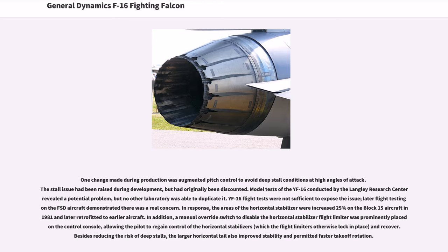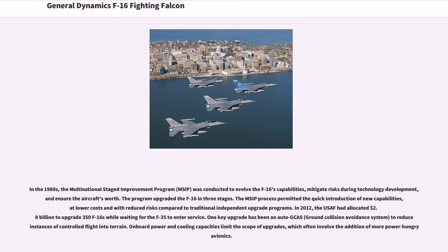Besides reducing the risk of deep stalls, the larger horizontal tail also improved stability and permitted faster takeoff rotation. In the 1980s, the Multinational Staged Improvement Program (MSIP) was conducted to evolve the F-16's capabilities, mitigate risks during technology development, and ensure the aircraft's worth. The program upgraded the F-16 in three stages. The MSIP process permitted the quick introduction of new capabilities at lower costs and with reduced risks compared to traditional independent upgrade programs.